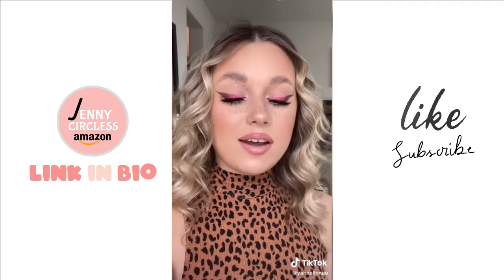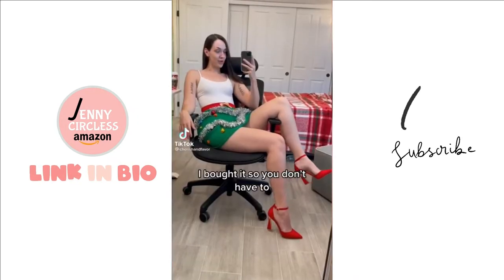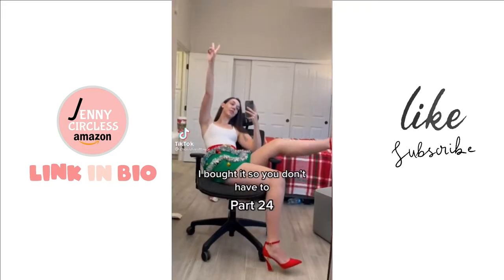Wow. Here is the final look and these did not disappoint — I bought them so you don't have to.